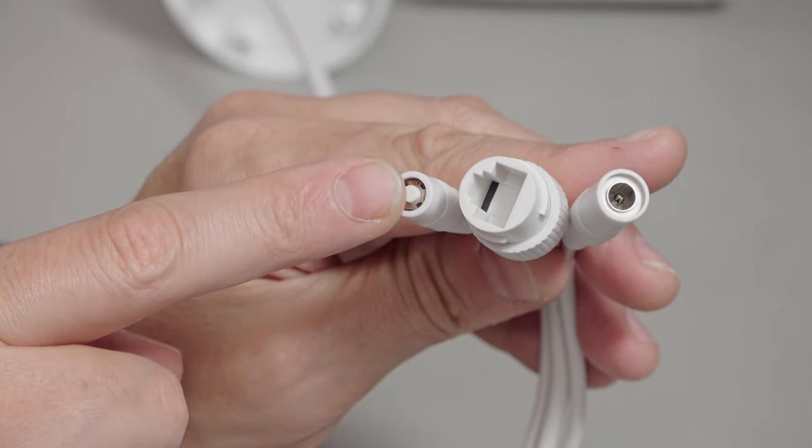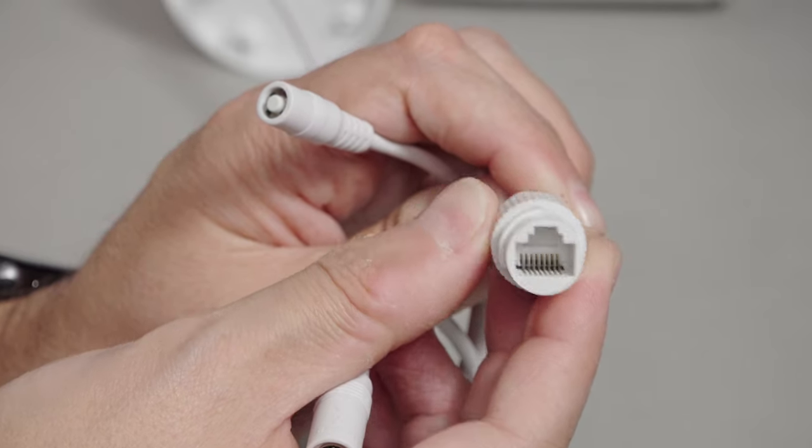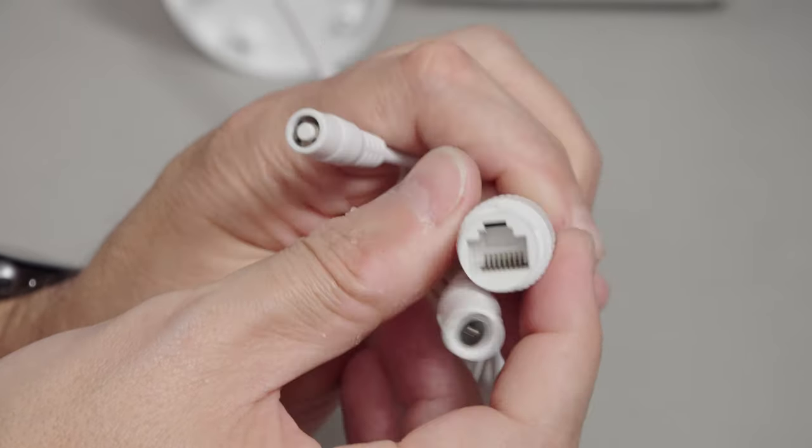You get everything you need really — the only thing you don't get is a 12-volt adapter. Taking you around the camera quickly: it's a fairly sealed and simple device. You've got three connections on the end, a reset button — a little micro switch for a hard reset — and the ethernet cable which provides power as well if you have Power over Ethernet.